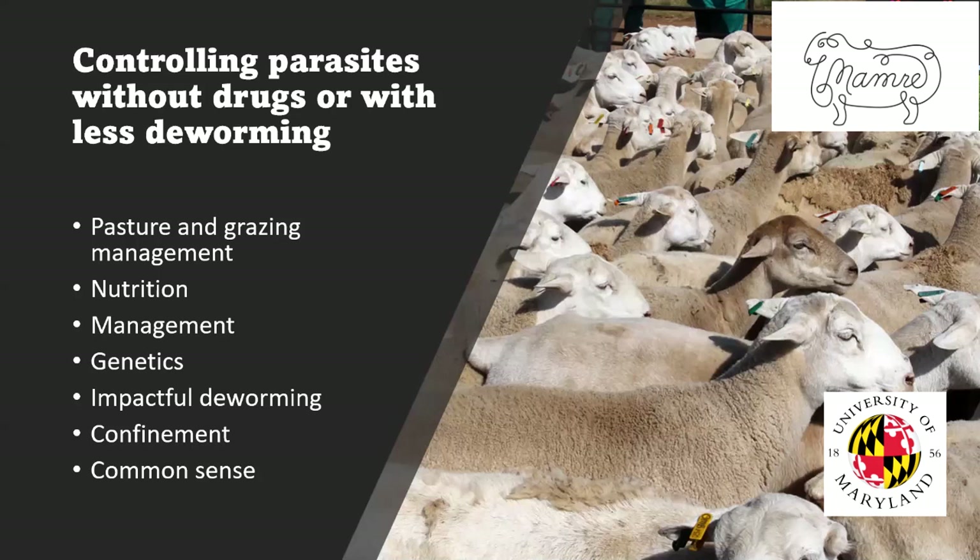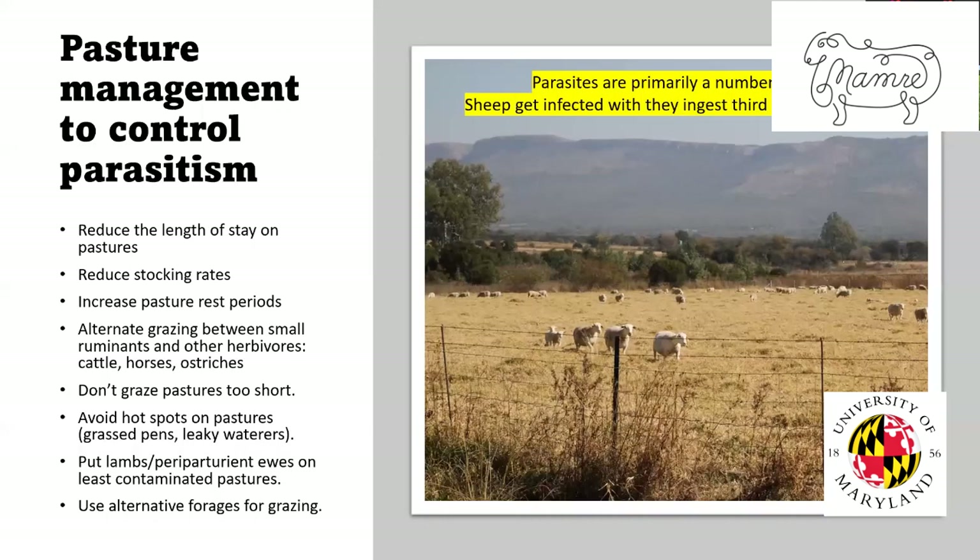Now let's talk about controlling parasites without drugs or with less deworming. Pasture is the vector of transmission for worms — that's how they get infected — so it makes sense that control relies in that area. Sheep get infected when they ingest the third stage larva. These are roundworms or strongyles, and they all have a very similar life cycle with no intermediate host. When they poop, the egg hatches and goes from first stage larva to third stage larva — all of which happens on pasture.